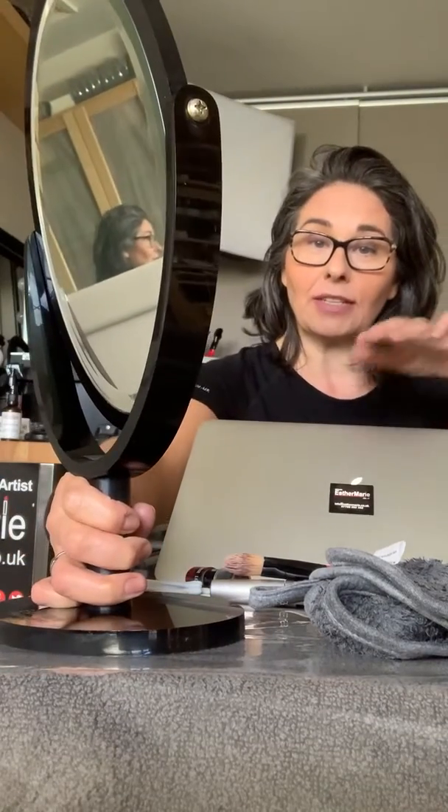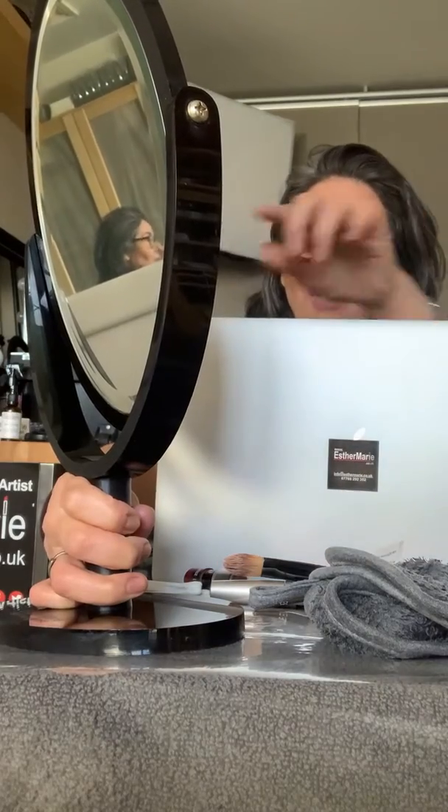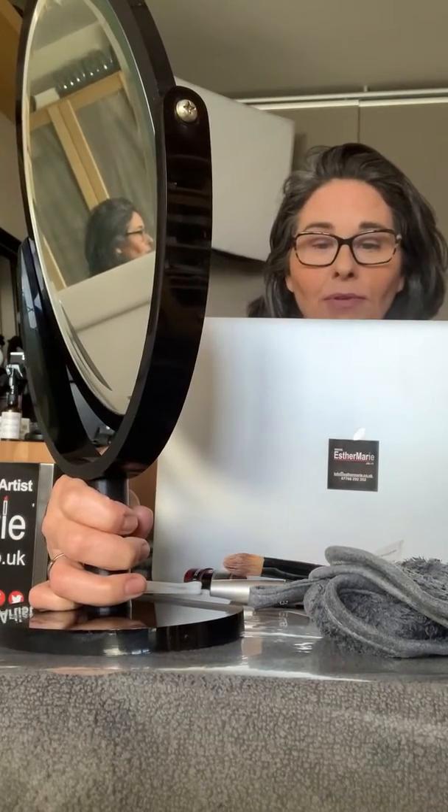Make sure your mirror is put on something high so when you look at yourself you can actually see the screen that you're talking into, but also you can look at yourself in the mirror as well.